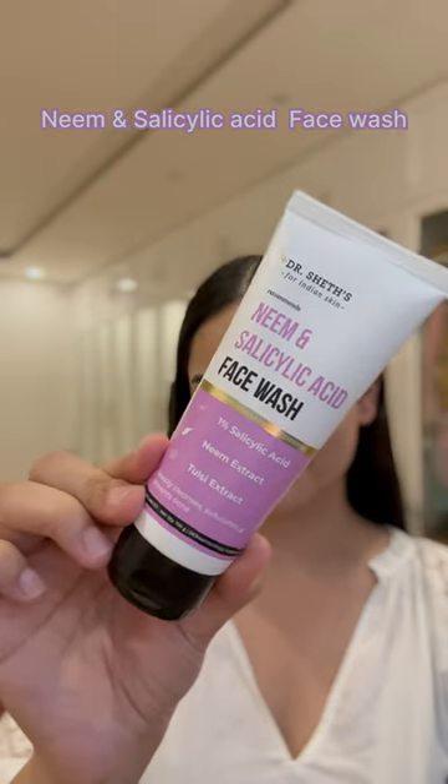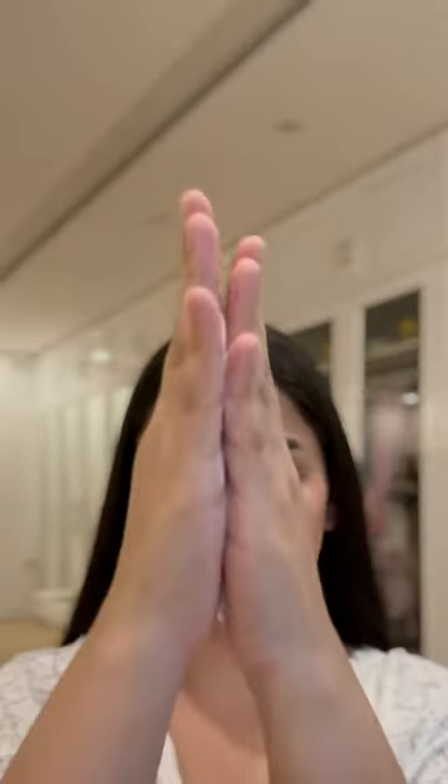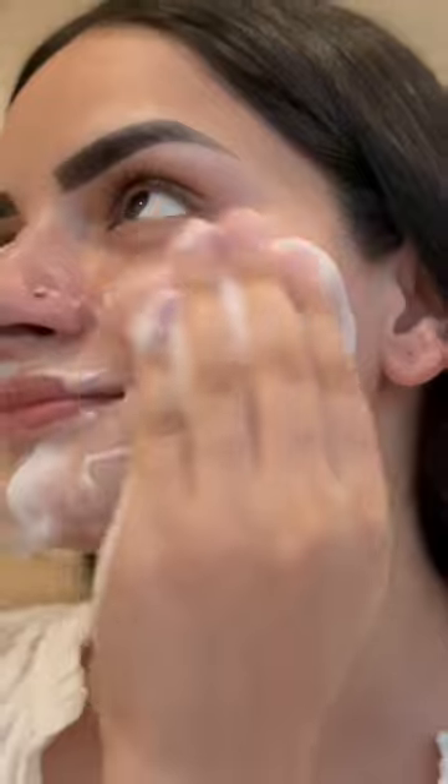I'm using their neem and salicylic acid face wash. It comes in two forms: foaming and gel. The foaming contains 2% salicylic acid, which controls acne and protects us from breakouts. The gel contains 1% salicylic acid, which balances and keeps acne in check.